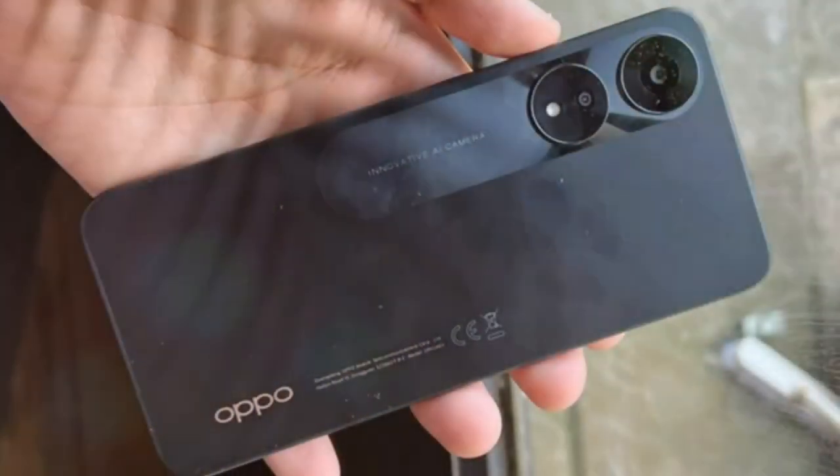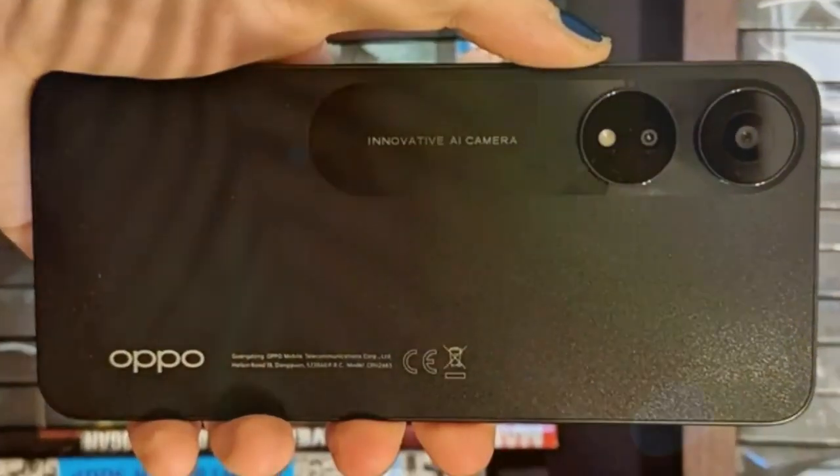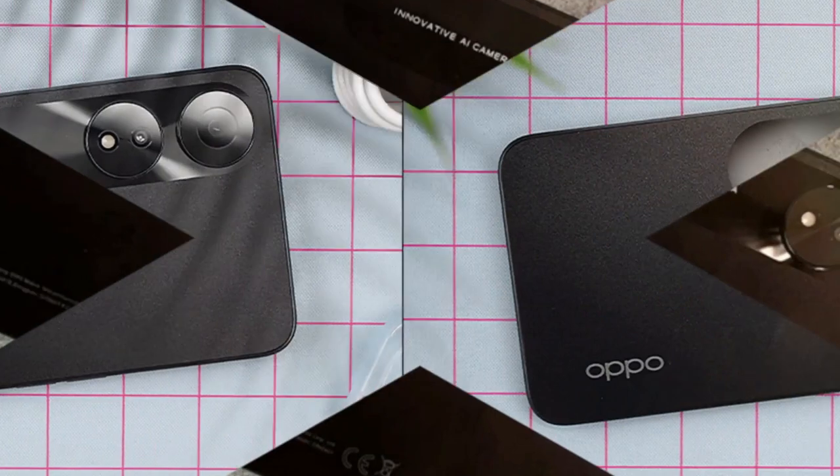Buy it if you like side-mounted fingerprint scanners. Different phone fans prefer their fingerprint scanners in different places, but if you like the phone's edge to house its sensor, then you'll love the A78, as it was really responsive.